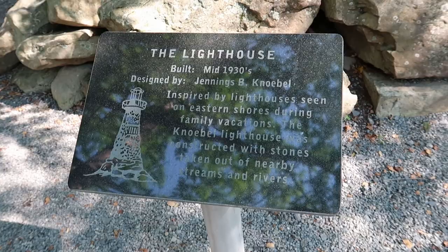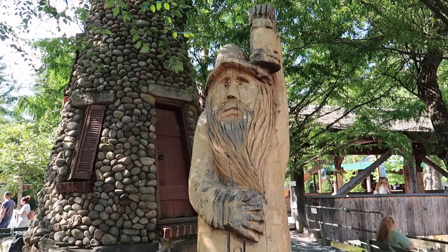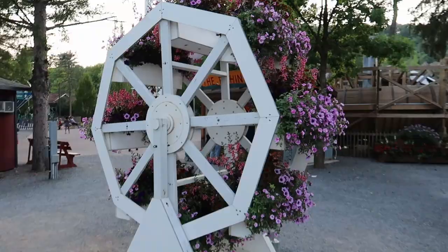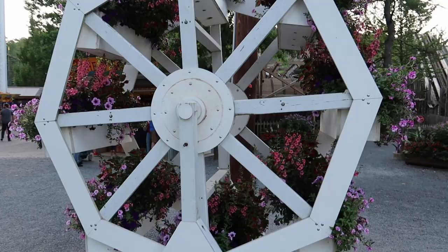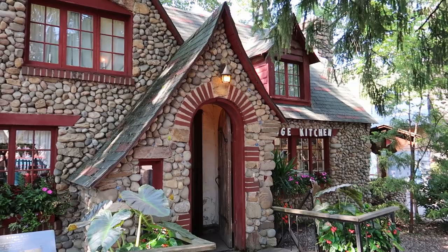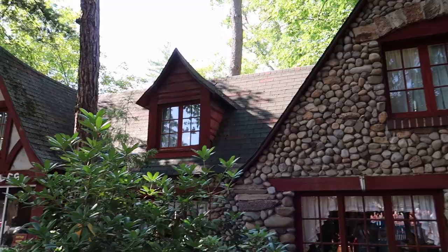And right here we have a stone sculpture of a lighthouse. And just check out this salty old lighthouse keeper next to it. Look at this ferris wheel planter - look at how pretty that is. This place has so much charm. And this is a fudge shop right here, and it looks just like a little fairy tale cottage. They really put a lot of thought and effort into this place.